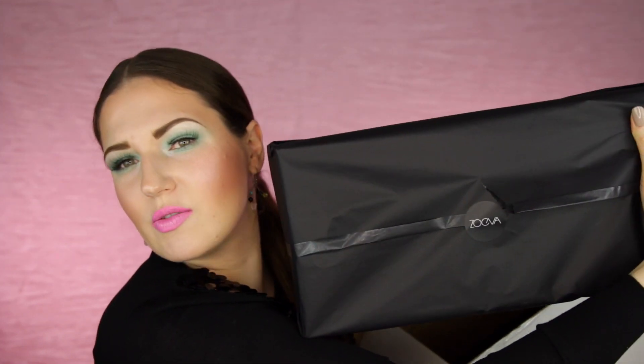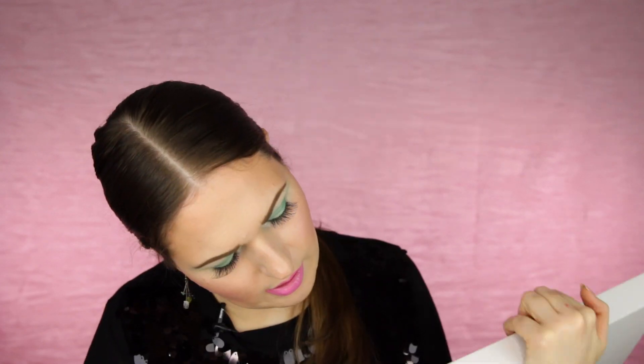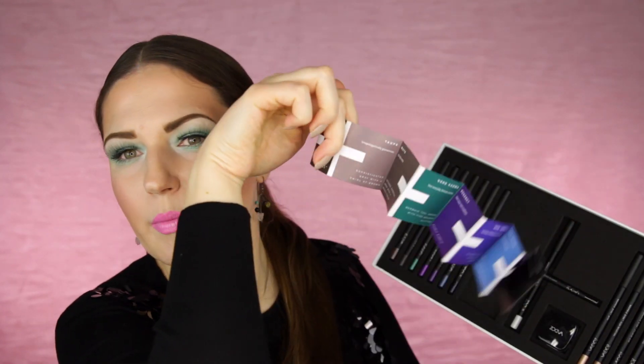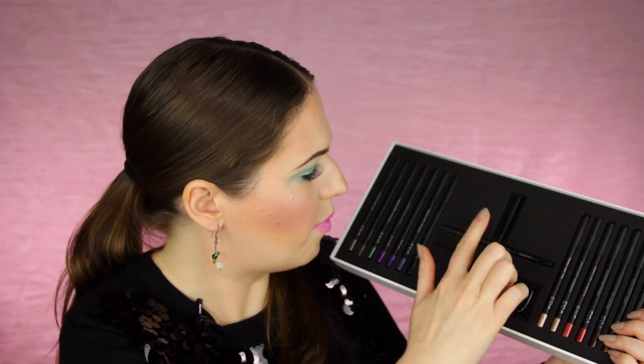A big box from Zoeva! The packaging is very sleek. It says 'The Heart — everything we do comes from the heart.' There's a mirror in here. And the main thing — the Graphic Eyes box. It's a big set of eyeliners. There's a little color booklet and a sharpener, then a black and a white, plus all different colors. They're waterproof and feel very high-end and creamy. Made in Germany — they feel super creamy and glide on really easily.